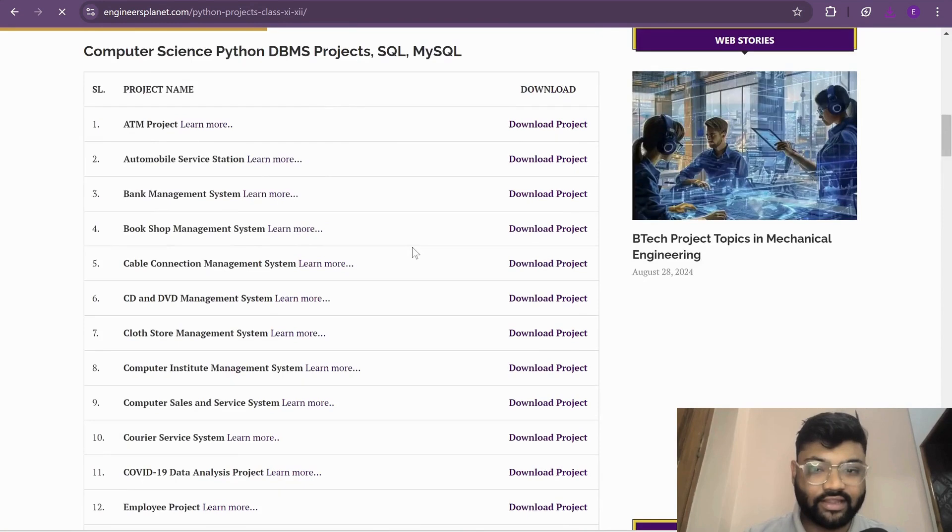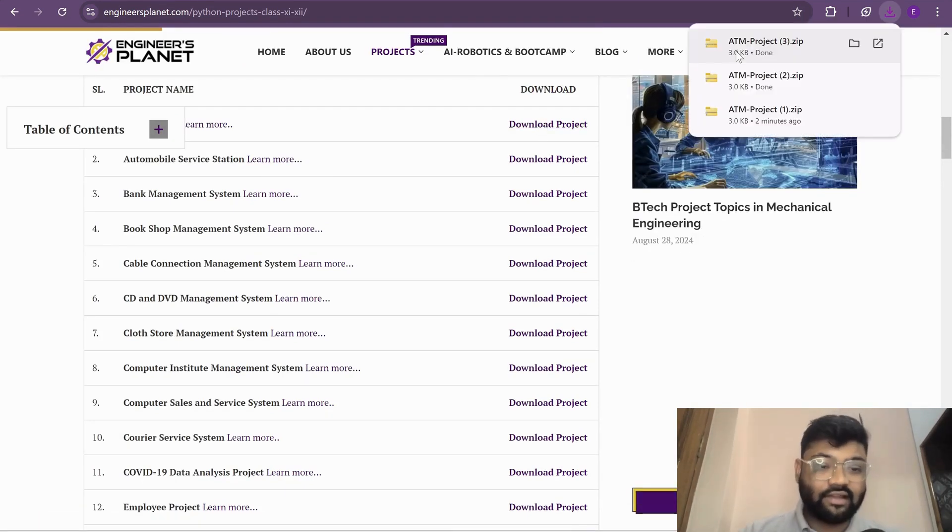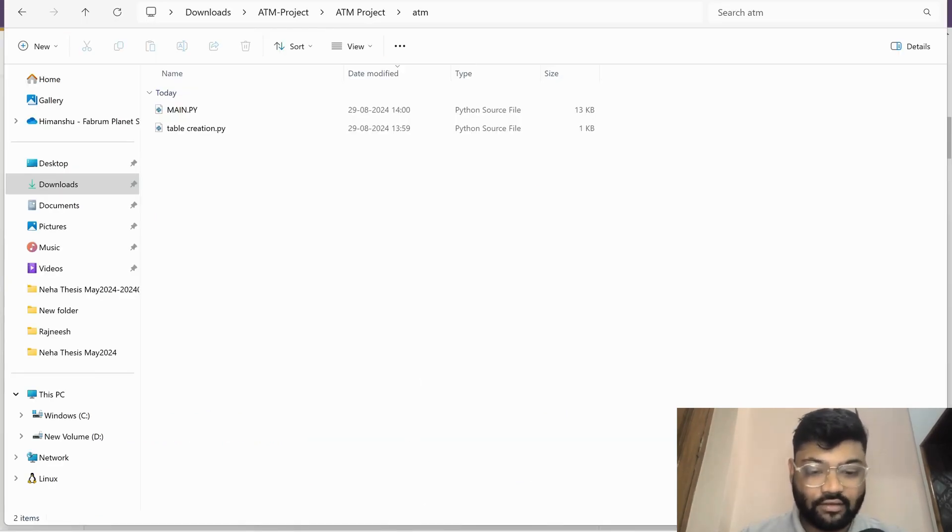Let's download the ATM machine project. Let's see how it works. You will be using VS Code for the implementation. Download the zip file, extract it, and open the project in VS Code.